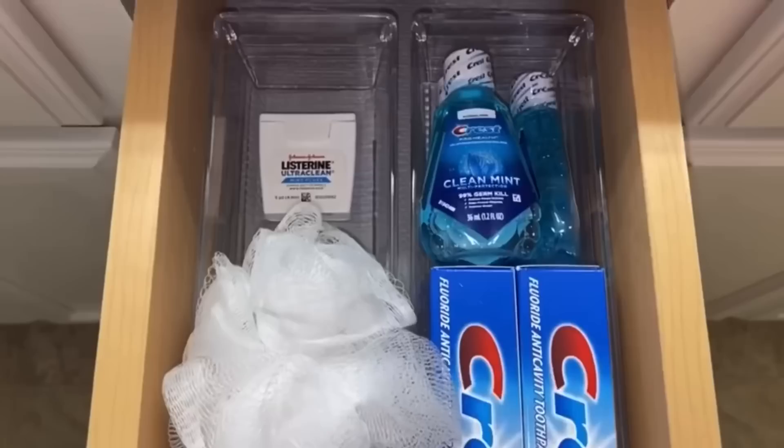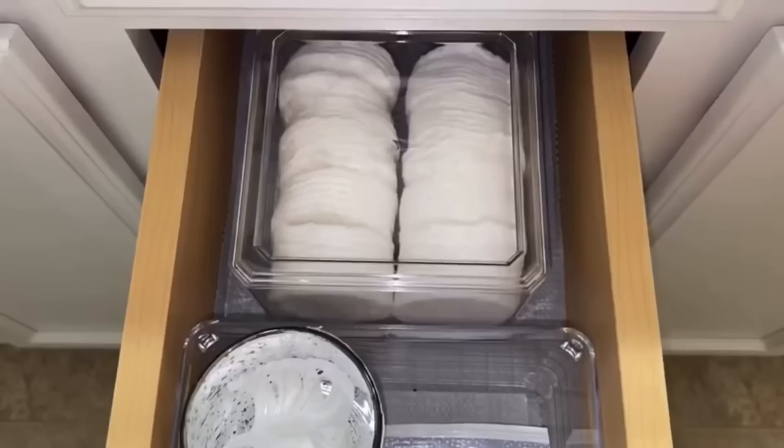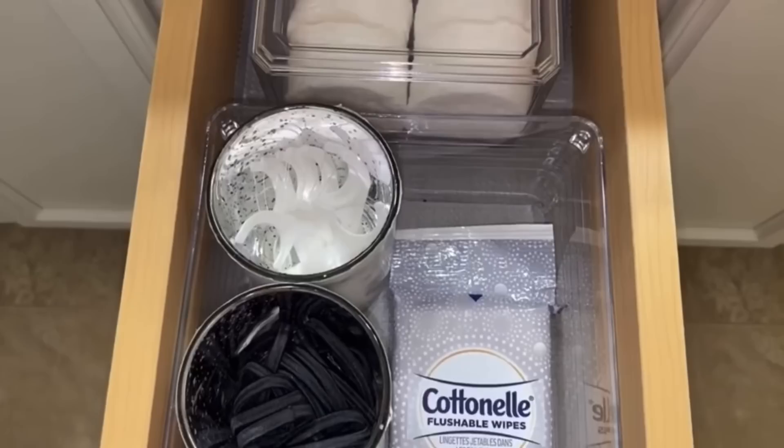I recently did a Dollar Tree bathroom organization video and used these clear storage containers to hold guest essentials. I added a gray liner to them for a more high-end, store-bought look.